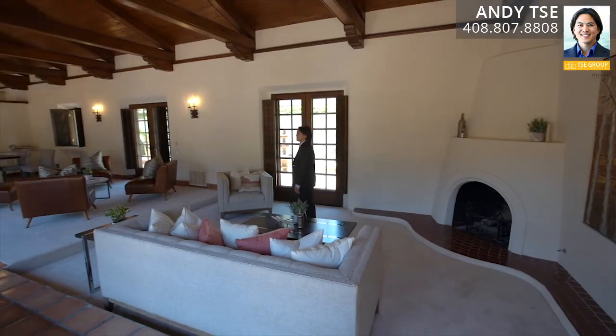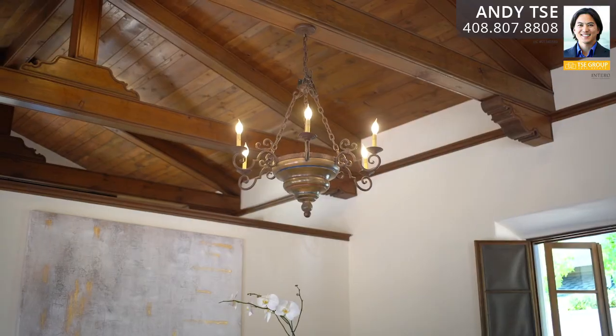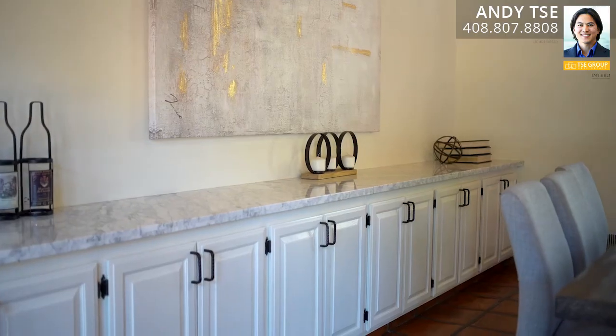The oversized formal living room and formal dining room space features new carpets, terracotta tile flooring, wood-burning fireplace, exposed wood open-beam ceiling construction, chandelier over the dining area, quartz countertop buffet bar with cabinets for extra storage, and French doors leading to the courtyards on both sides of the family and dining room spaces.